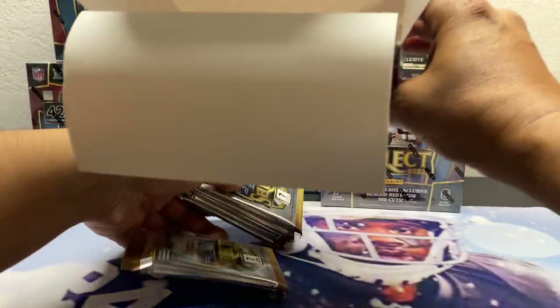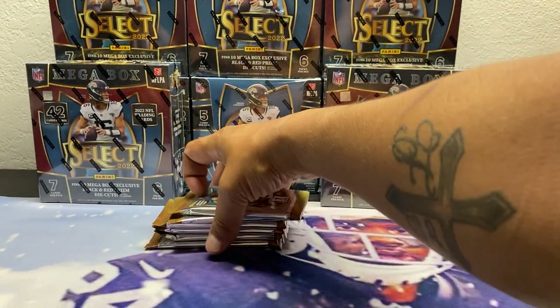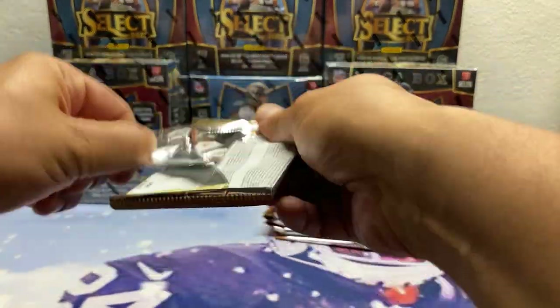We wanted to get a good sample size, so without further ado, let's get it.